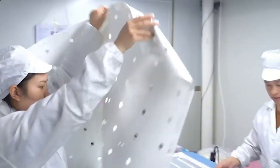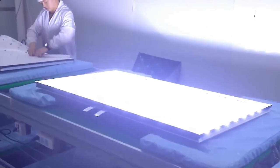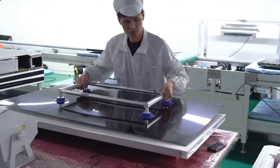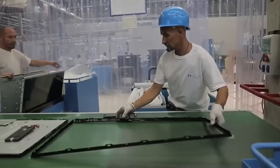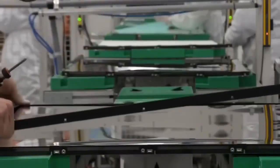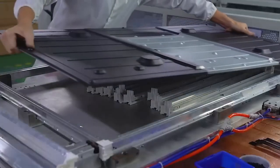Then two special optical films are added to boost brightness and color clarity, making the picture look sharper and more vibrant. With the screen ready, it's time to build the body. Plastic casings are created using high-pressure injection molding machines. These sturdy frames come in different sizes, ready to hold the screen and all the electronics that make a TV smart.